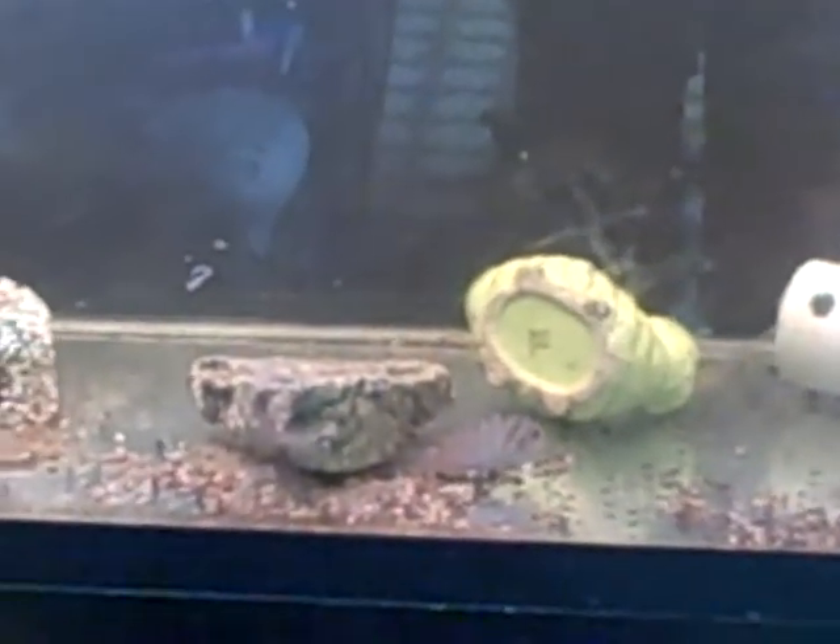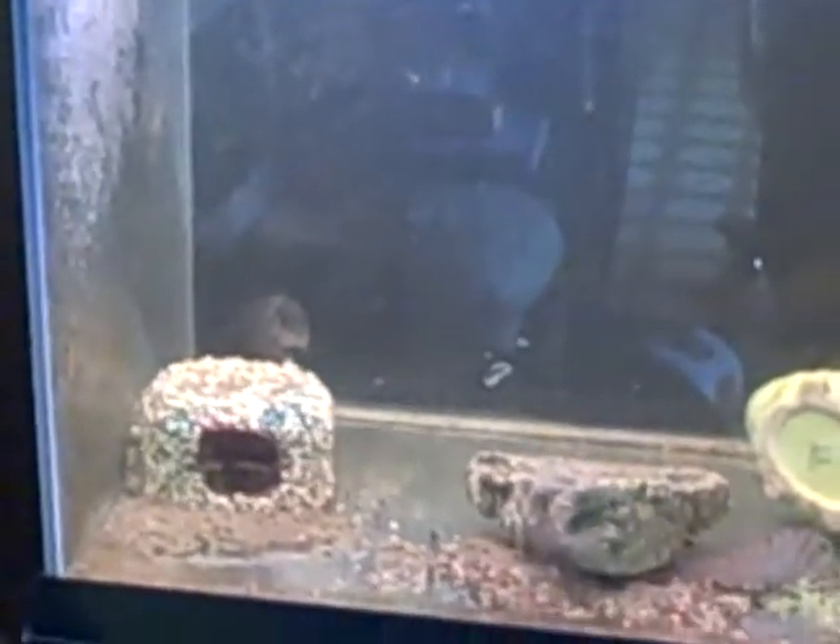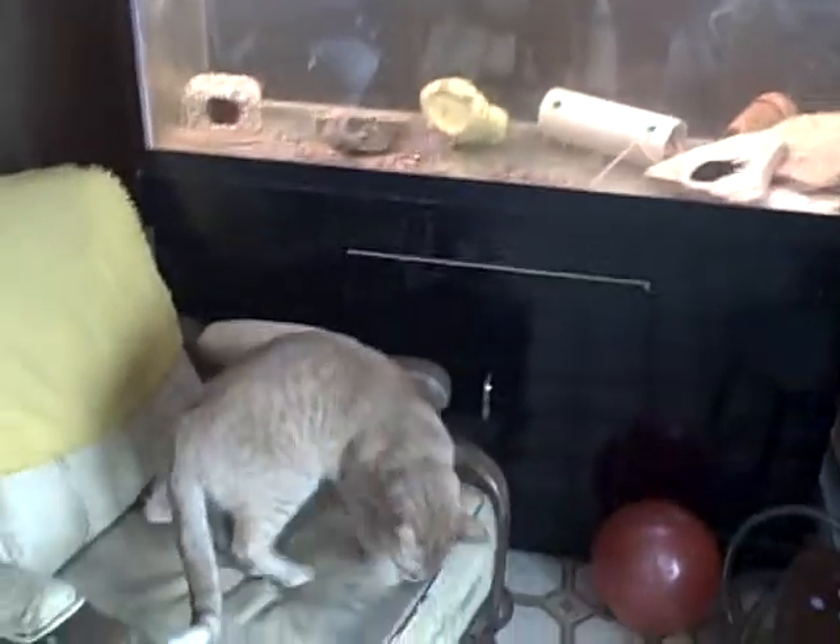It's a pretty huge tank — I forget if it was 100 gallons or 200 gallons. Now here's the cat, interested in the fish as always.